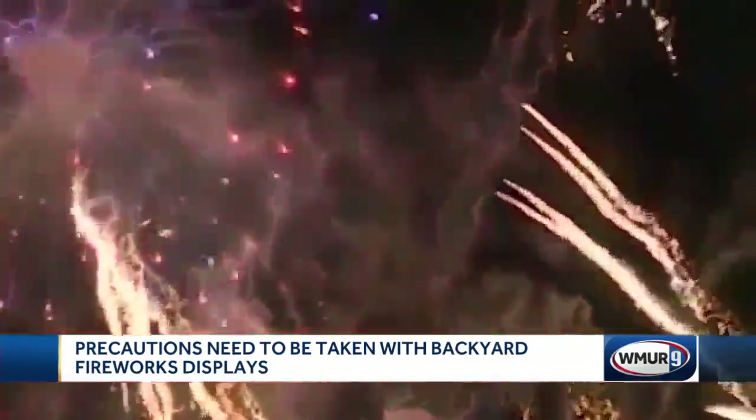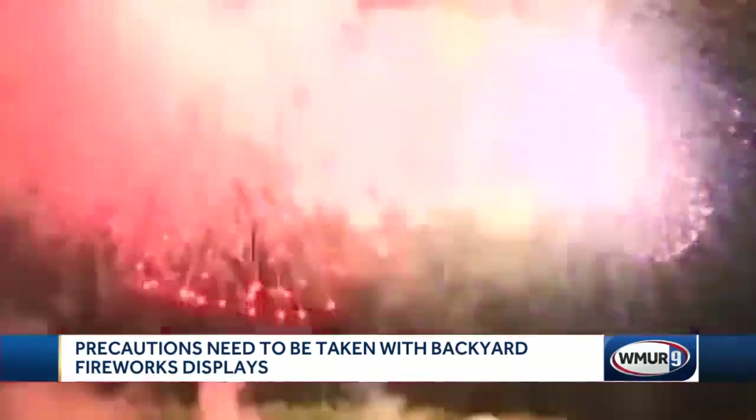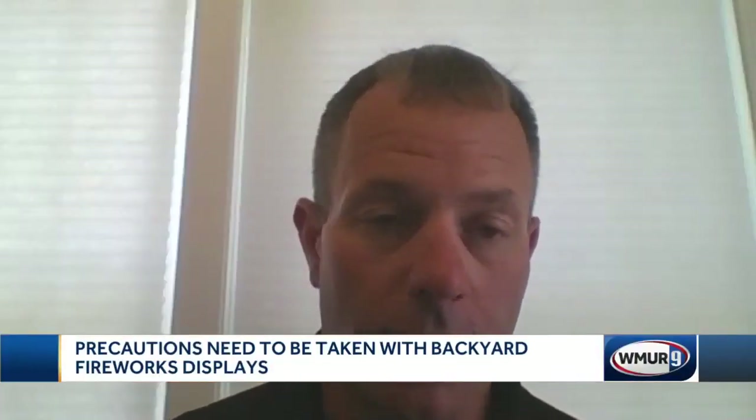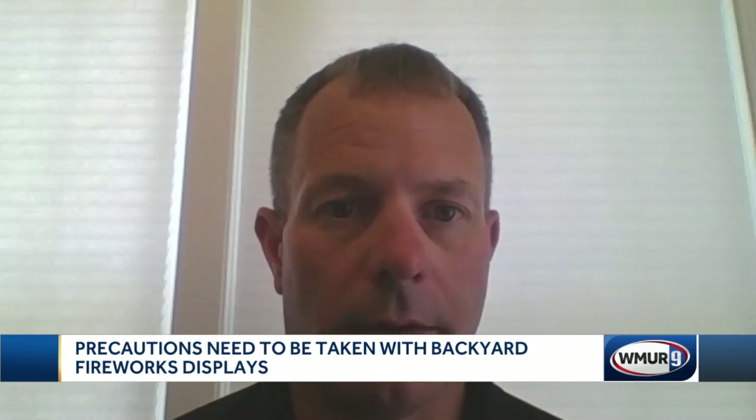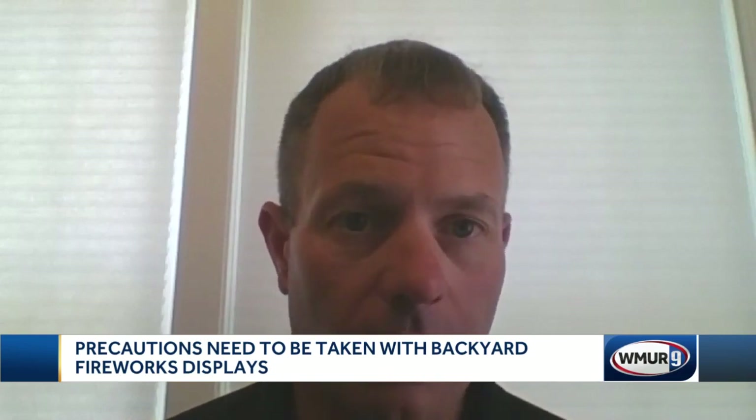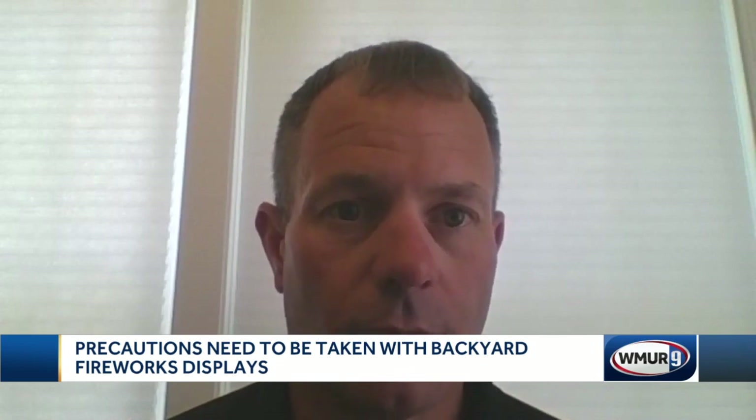Be especially careful with anything you may call a dud. If something fails to fire properly, you don't want to re-approach it and try to light it again. You want to wait a minimum of an hour if something dud-fires before you do re-approach it.